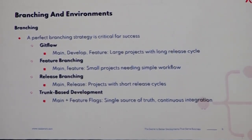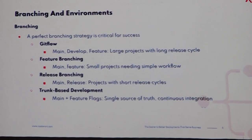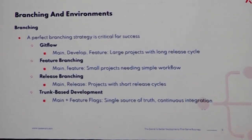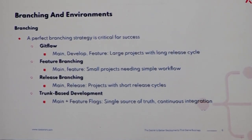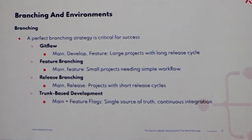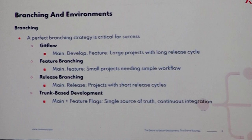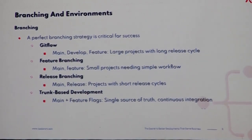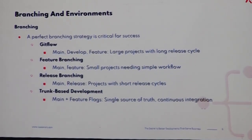The first branching strategy is Gitflow. Here we have three different branches: the main branch, the developer branch, and the feature branch. This is good for large projects with longer release cycles, particularly when you don't work on releases in parallel. You push features to your feature branch and that gets merged into your develop branch, and you push everything merged into the develop branch into the main branch. You clearly know which features are going to go to production — it's either on or off.